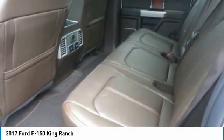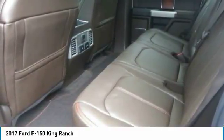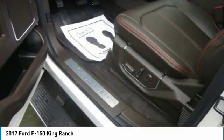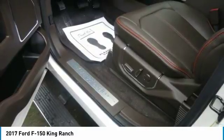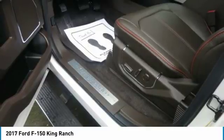New Ford innovations will keep you working through all conditions. The BoxLink all-new configurable universal pick-up box interface system secures a wide variety of available Ford and aftermarket accessories such as ramps, storage bins, dividers, and many others including E-Track. LED box lights are also available.